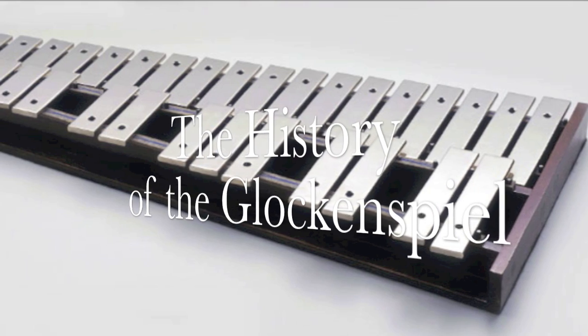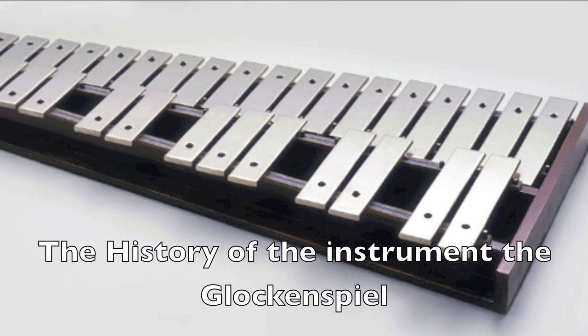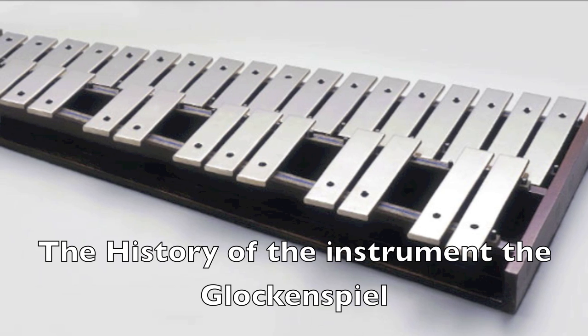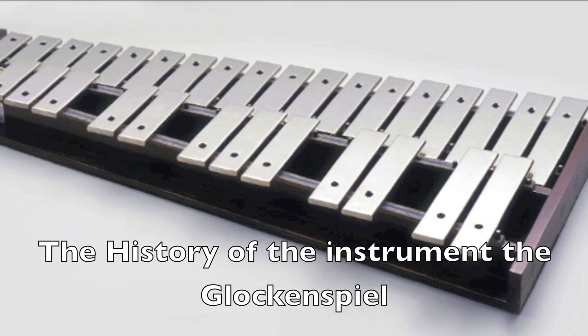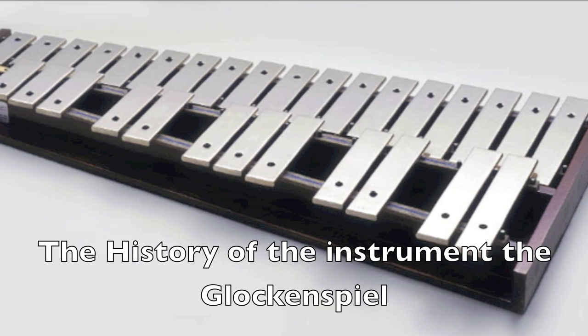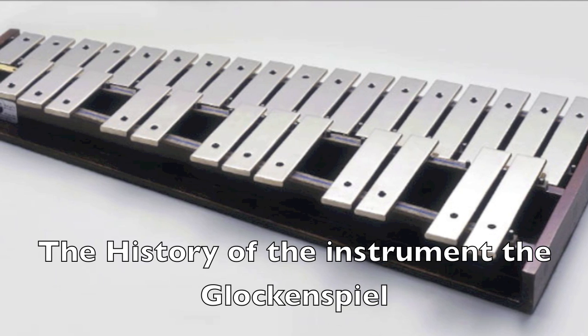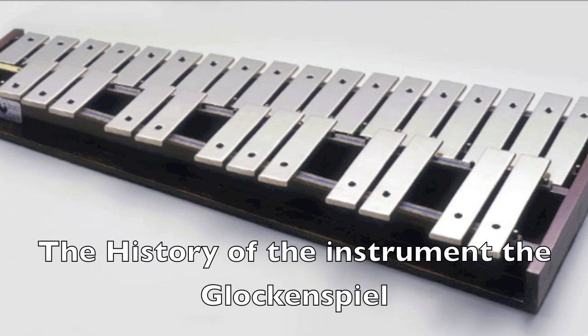The history of the glockenspiel: the glockenspiel began as a set of individual bells that were replaced by steel bars near the end of the 17th century. In the beginning, the glockenspiel was only considered a substitute for real bells, but gradually it became an instrument in its own right.